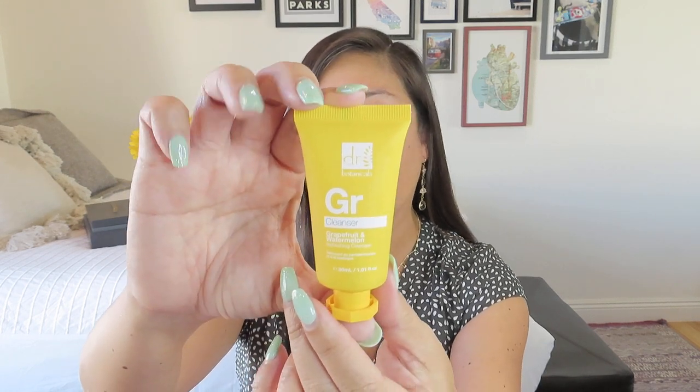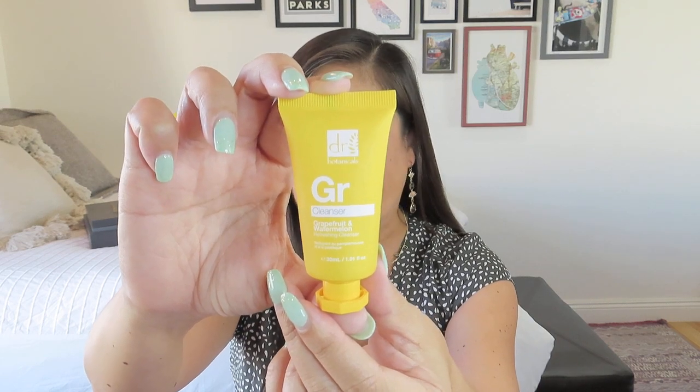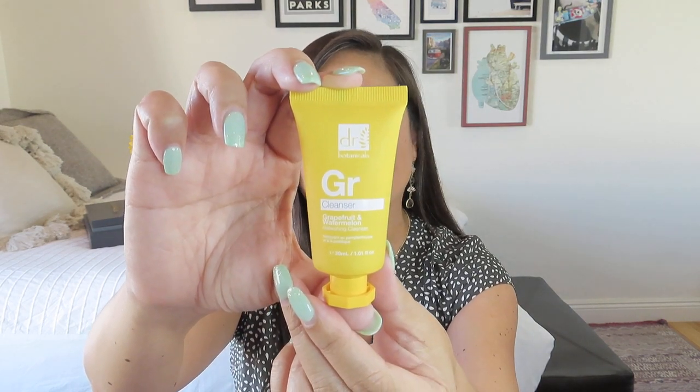It's a cleanser, and the scent is grapefruit and watermelon. I totally thought it was going to be a citrus one by the packaging — and I guess grapefruit is a citrus. I always think pink grapefruit when I think of grapefruit.